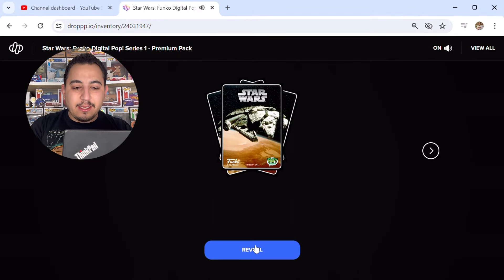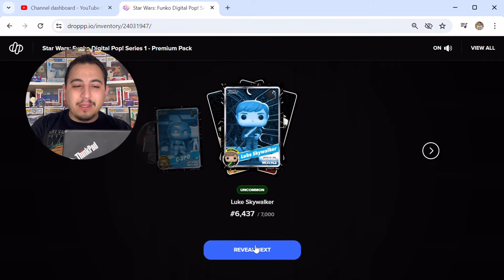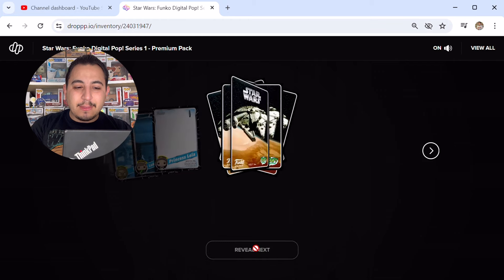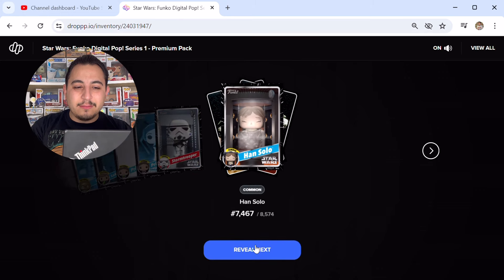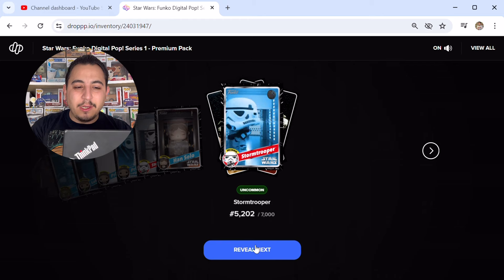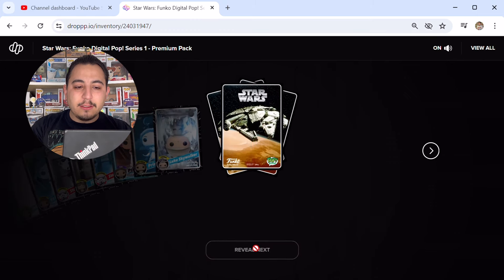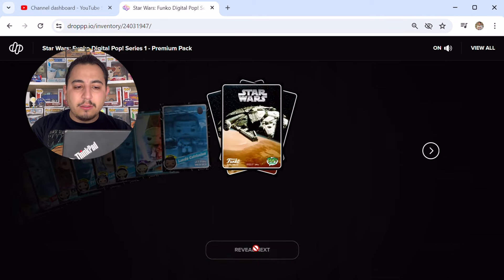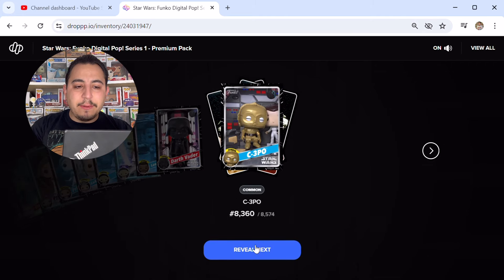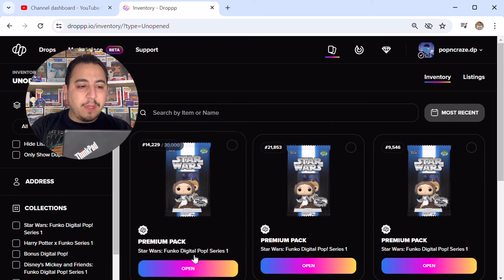Second pack: another coin. Uncommon C-3PO, uncommon Luke Skywalker, uncommon Princess Leia, common Princess Leia, common Stormtrooper, common Han Solo, uncommon Stormtrooper, rare Princess Leia, uncommon Princess Leia, common Luke Skywalker, common Yoda, rare Yoda, common Lando, common Darth Vader, common C-3PO, uncommon C-3PO, and rare Obi-Wan Kenobi.